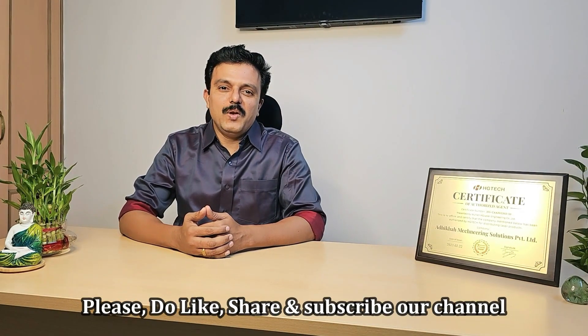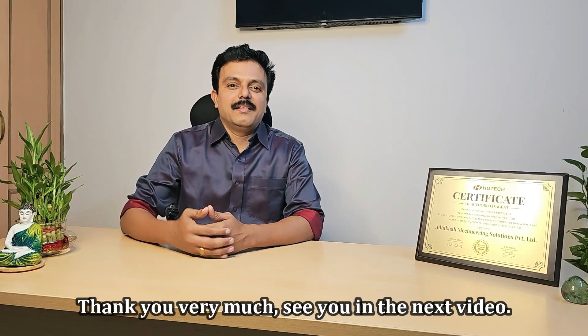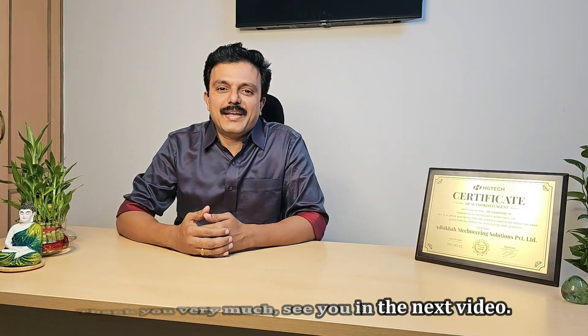Please do like, share, and subscribe to our channel. Thank you very much. See you in the next video.